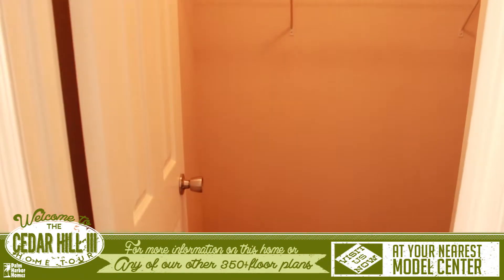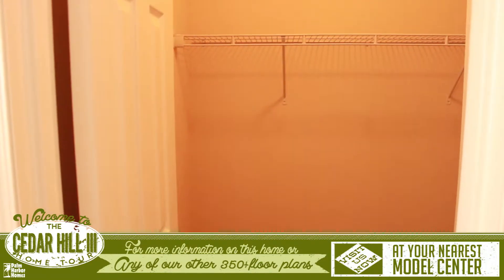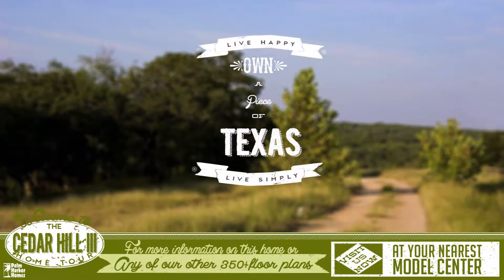This home is perfect for a family that enjoys entertaining. For more information on this home or any of our other 350 plus floor plans, please visit us at your nearest Palm Harbor Model Center.